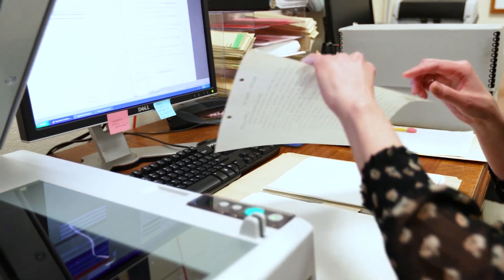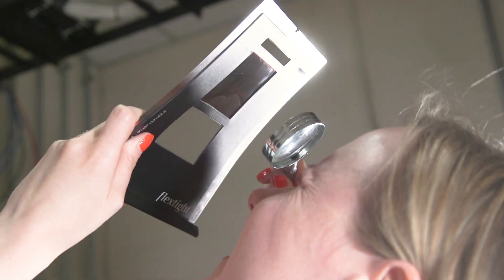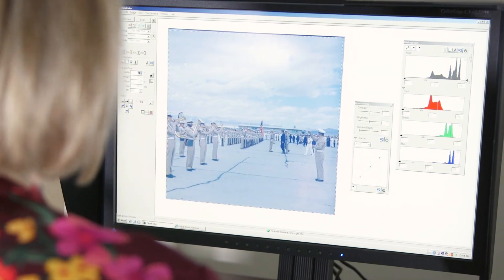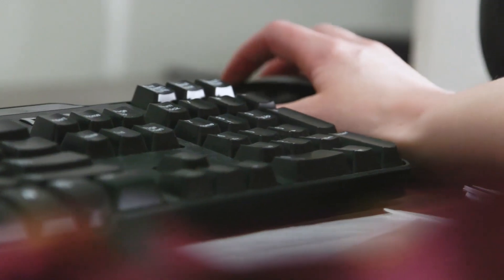So far, we have digitized over a million documents and photos, more than any other presidential library, and the goal is to digitize as many of the materials as possible, but that requires a lot of storage.